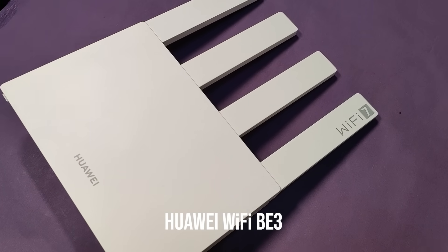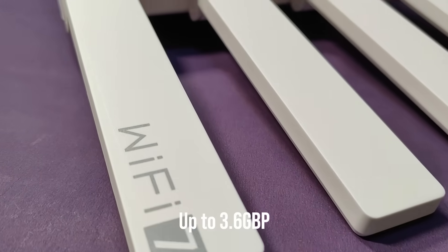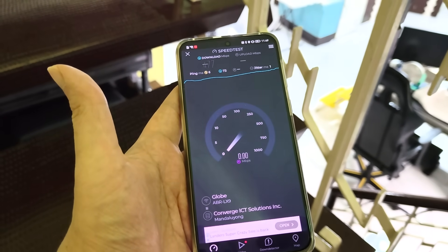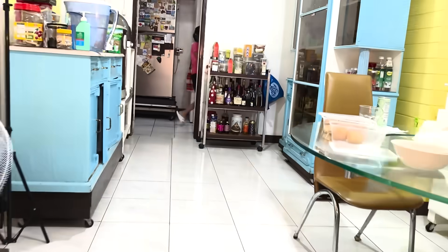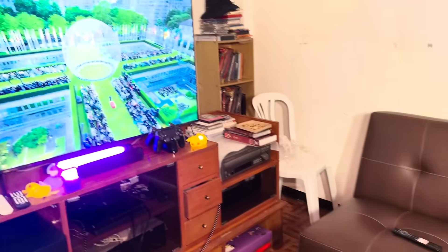The Huawei Wi-Fi BE3 supports internet speeds up to 3.6 gigabits per second. And while it's mostly dependent on your own ISP, best believe you'll be getting the most out of it. With its wider coverage, you can be confident in your internet speed regardless of where you are in your living space. We did a bit of our own testing between a few concrete floors in a place well-known for notoriously subpar internet, just to see how things fared — and as you can see, it fared pretty well.